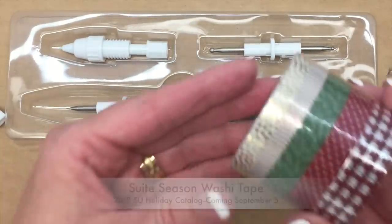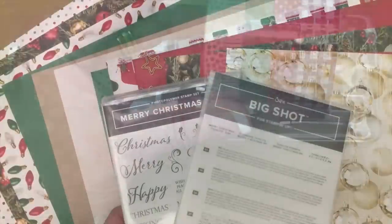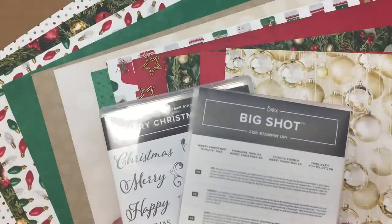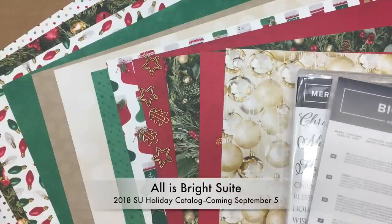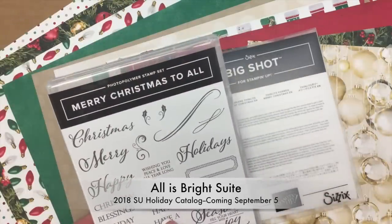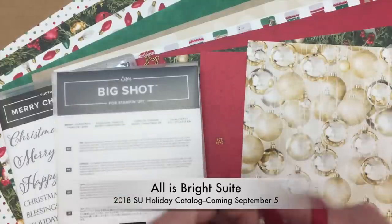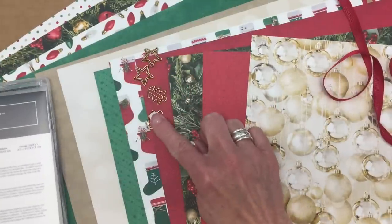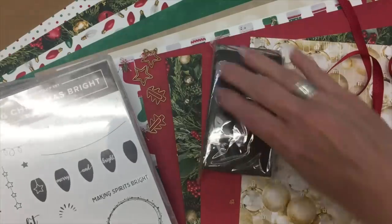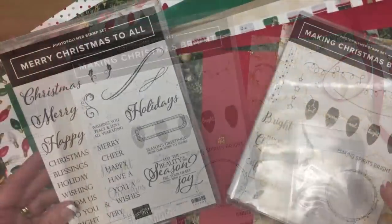We also got some washi tape called Sweet Season — you can see how pretty that is. Now I want to show you the entire All Is Bright suite: the All Is Bright designer paper, the Merry Christmas to All stamp set and framelits, the real red mixed satin ribbon, the star and tree clips, and the Making Christmas Bright stamp set with the lightbulb punch. All of this makes up the All Is Bright suite.